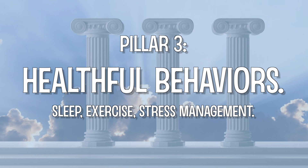Pillar three: healthful behaviors — sleep, exercise, and stress management. To get the most out of the other two pillars, you should also engage in other keystone healthy behaviors. If you don't, it's really like fighting an uphill battle. Our overall health and our body weight are linked, and our hunger hormones are one of the key pathways through which this occurs.